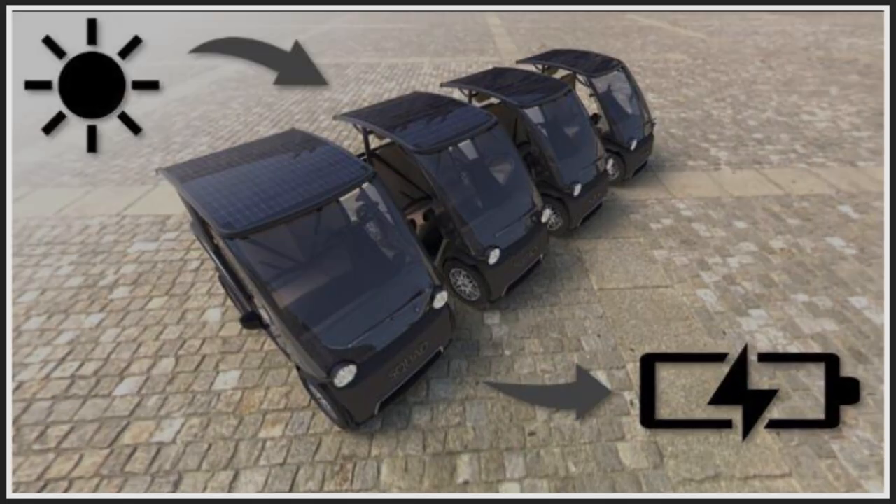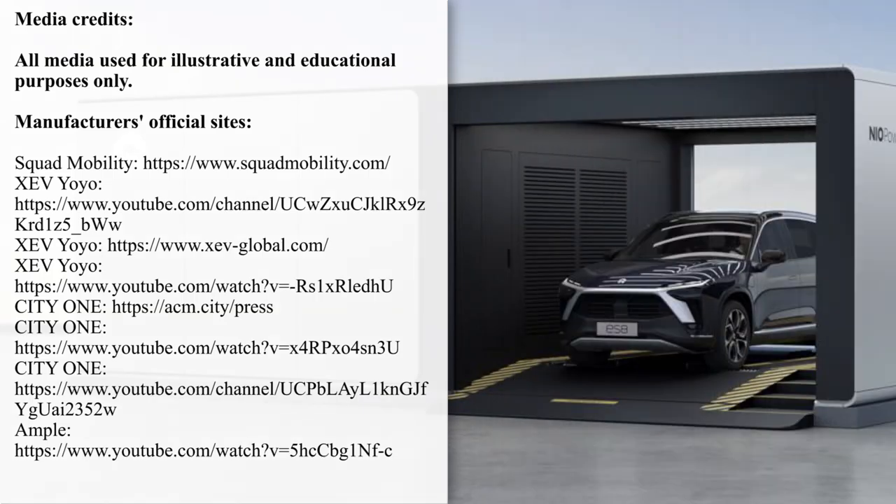Do you believe in battery swapping technology, or should we listen to Elon and focus on fast charging instead? We will be talking about these matters in the comment section below.